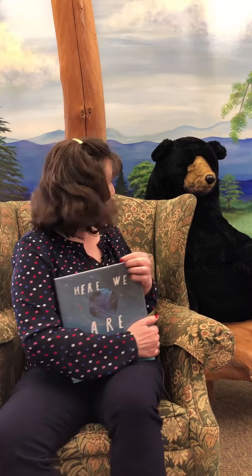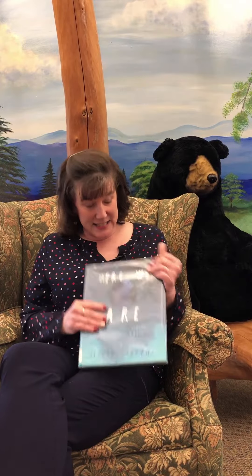Hello, boys and girls. It's Mrs. Baker and your friend Harold. And here we are at Elkins Public Library. I'm so glad you're joining us again. Today, I'm reading Here We Are by Oliver Jeffers.